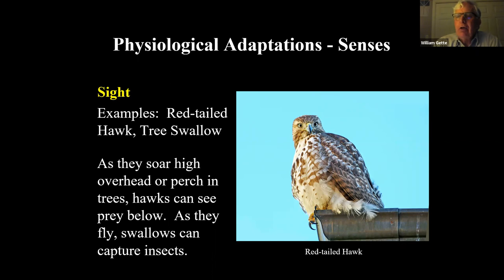Think of violet-green swallows, barn swallows, and tree swallows flying over an open area — they're catching mosquitoes among other things. Flying along, they can actually detect the presence of mosquitoes and other tiny insects as they fly. It shows what incredible sight they have.